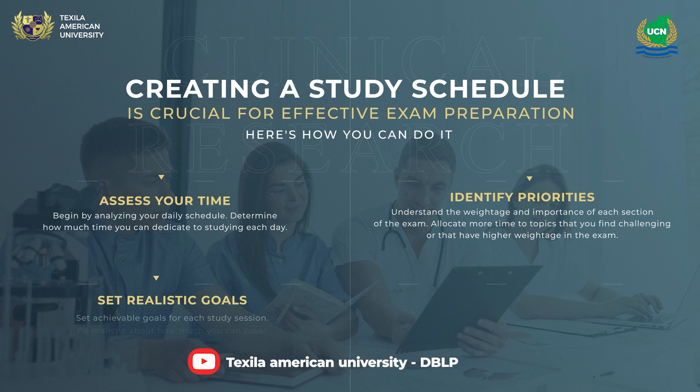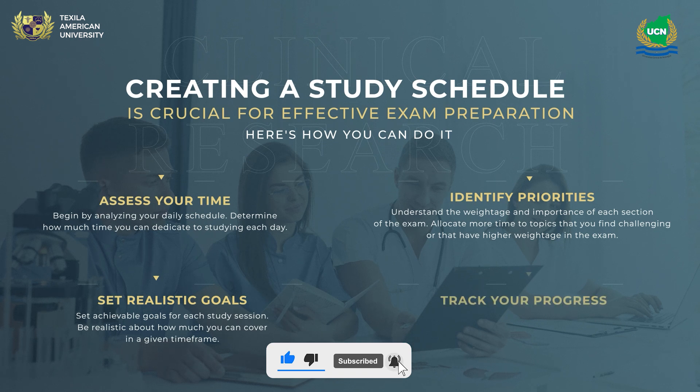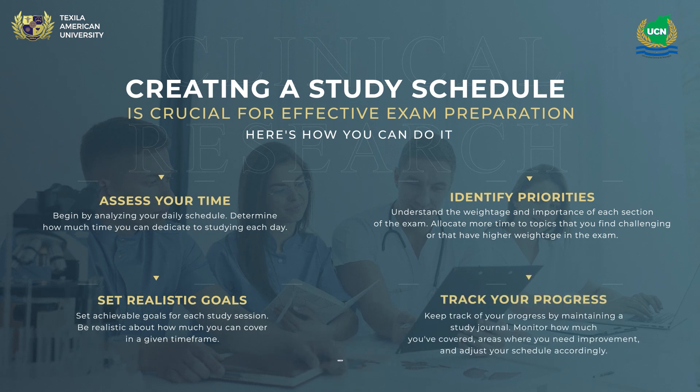Set realistic goals — set achievable goals for each study session and be realistic about how much you can cover in a given timeframe. Track your progress by maintaining a study journal. Monitor how much you've covered, areas where you need improvement, and adjust your schedule accordingly.